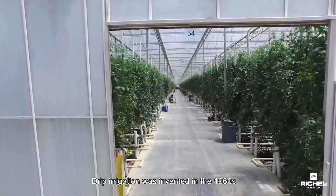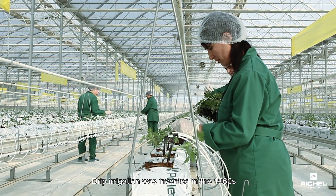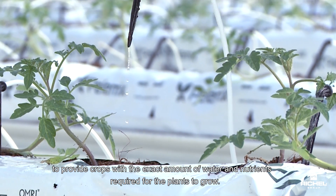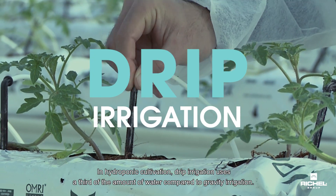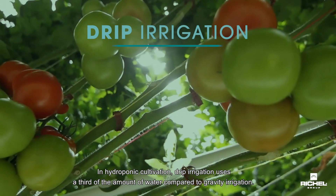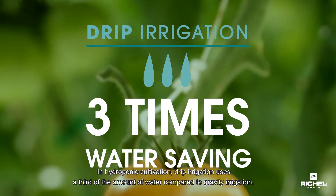Drip irrigation was invented in the 1960s to provide crops with the exact amount of water and nutrients required for the plants to grow. In hydroponic cultivation, drip irrigation uses a third of the amount of water compared to gravity irrigation.